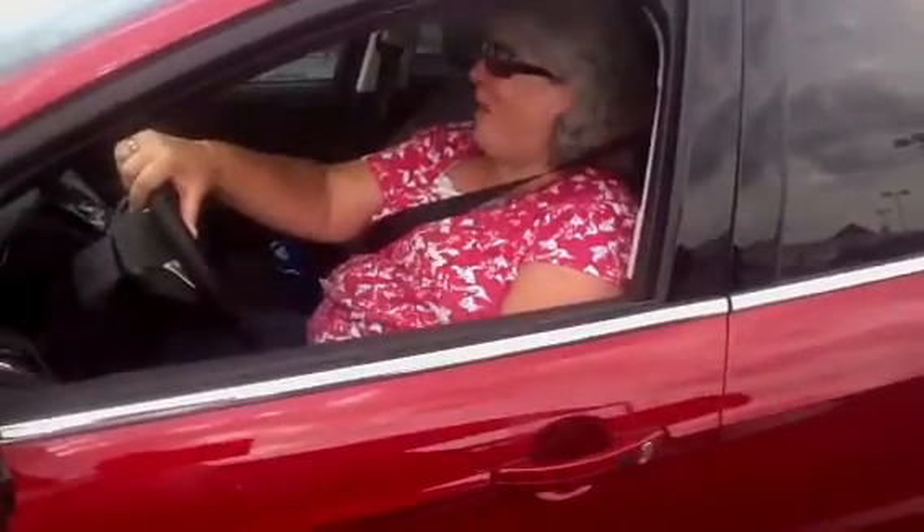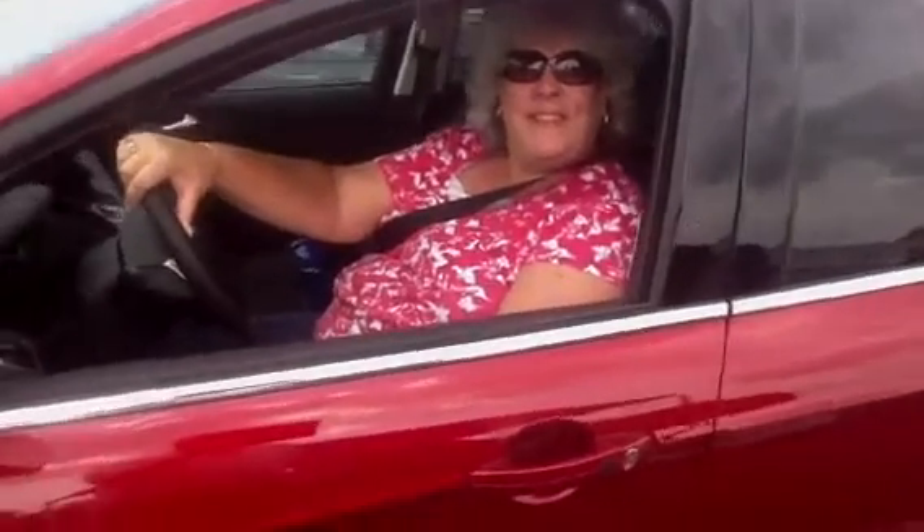Angela took it for a test drive and goes, by gosh, I like this a lot. I do like it a lot. She worked with us on the financing, the numbers. We agreed on a deal, and Angela's about to pull away here right now in her brand new 2013 Ford Escape. Angela, thank you very much for your business here at King's Ford. Thank you.